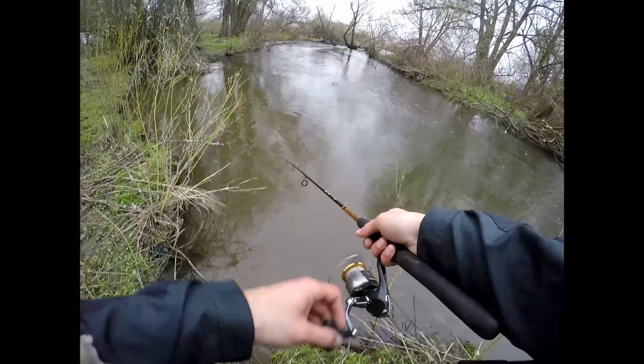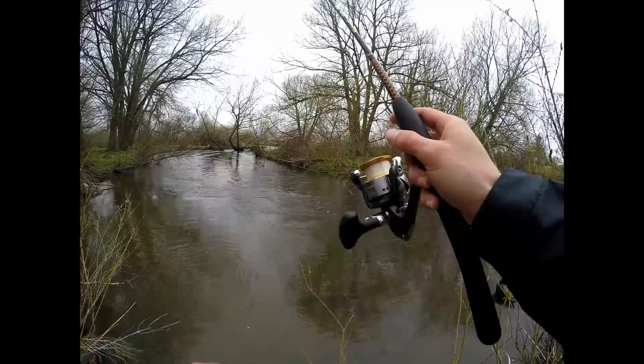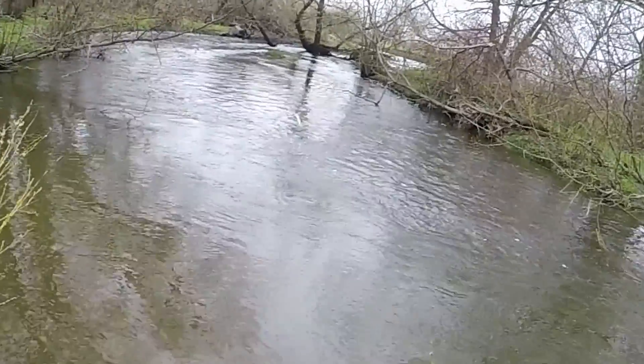Oh, there's a fish — oh! Got him? No, he jumped and spit me right out. Didn't leave him. Yeah, gosh.